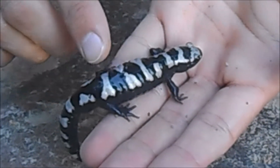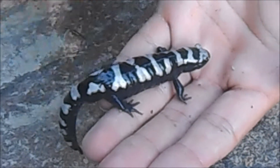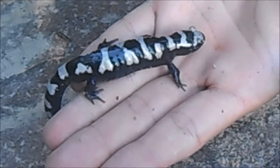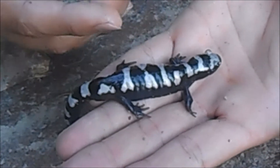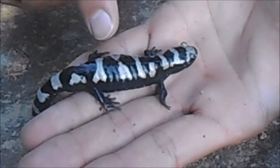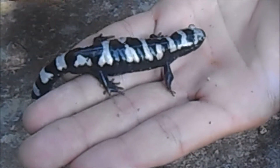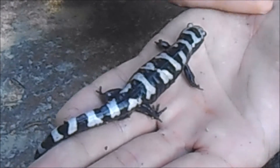Their skin is really thin and has a lot of blood vessels, which serves as a respiratory organ — oxygen gets absorbed directly through their skin. In order for that to happen, the skin needs to be kept moist, so these salamanders secrete mucus all over themselves to keep that skin moist so the membrane keeps working.